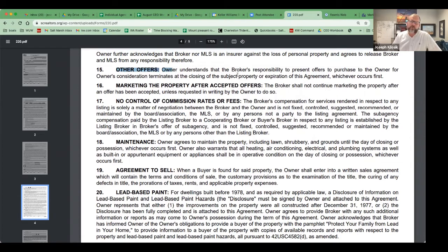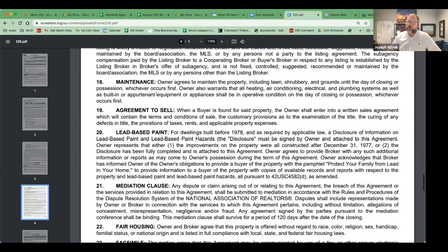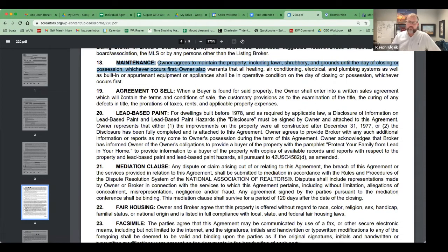If other offers come in after ratification, it's still your responsibility to present those offers. The broker shall not continue primary marketing after the offer is accepted unless requested in writing by the owner — though most owners do want you to continue. That said, MLS rules still apply: if you have a contract on the property, it must be marketed as active contingent or pending. Commission rates and fees are negotiable. The seller agrees to maintain the property in the same working condition from execution of contract to closing — including lawn, shrubbery, and grounds. If they agree to sell, they will sell. In the event the home was built prior to 1978, there will be additional lead paint documents to fill out.